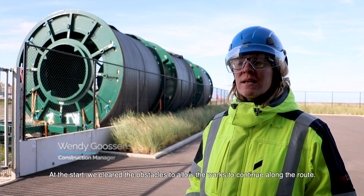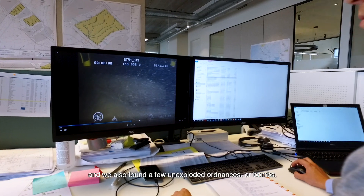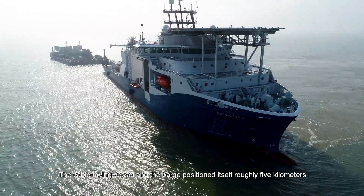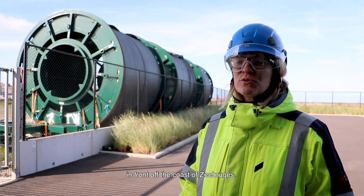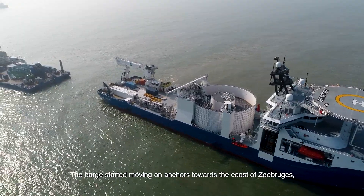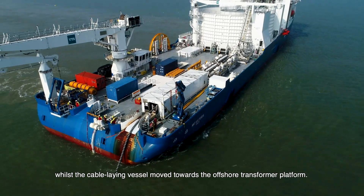At the start, obstacles were cleared along the cable route. Several obstacles were inspected and a few unexploded ordnances — bombs — had to be removed by Dovo. The Cable A vessel and the barge positioned themselves roughly 5 kilometres in front of the coast of Zeebrugge. There, the cable was transpooled from the Cable A vessel to the barge. Then the barge started moving on anchors towards the coast of Zeebrugge, whilst the Cable A vessel moved towards the offshore transformer platform.